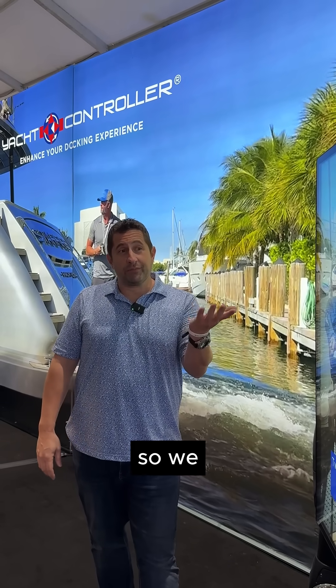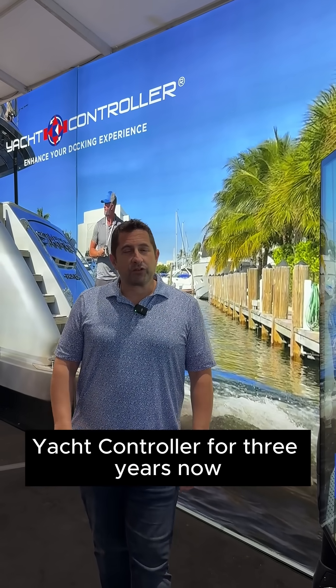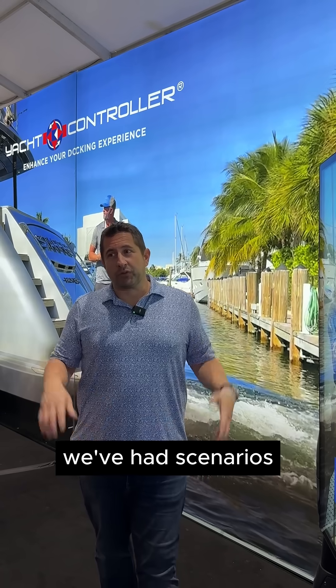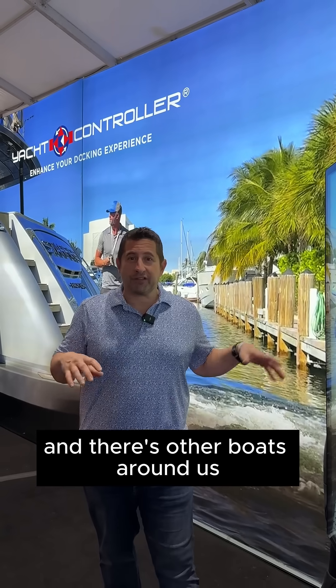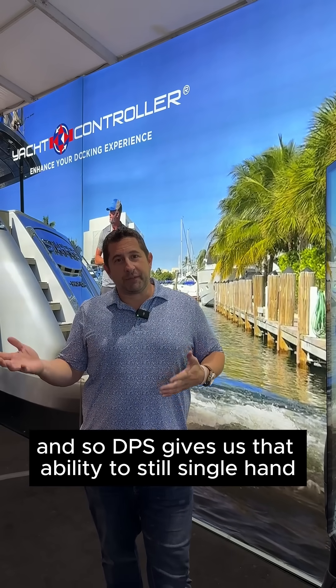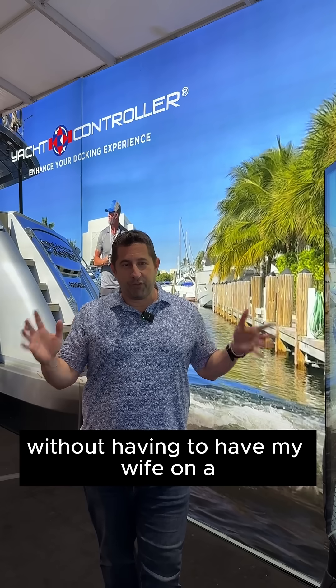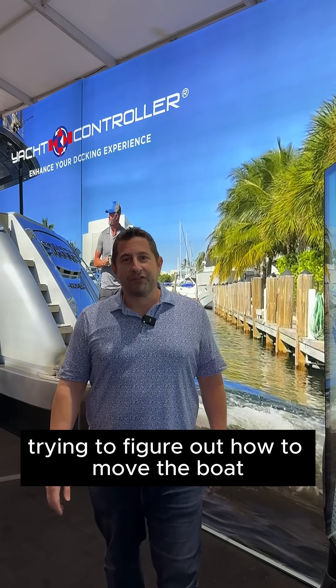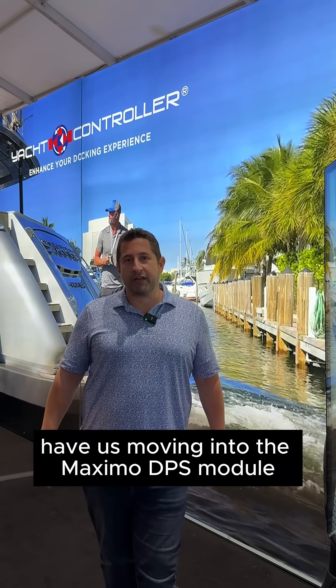We've had our traditional yacht controller for three years now, and then DPS came out. We've had scenarios where we're waiting for a bridge to open and it's just the two of us and we need to move fenders around. We're in the current and there are other boats around us. DPS gives us the ability to still single-hand without having my wife with her head on a swivel trying to figure out how to move the boat. Those two things combined have us moving into the Maximo DPS module.